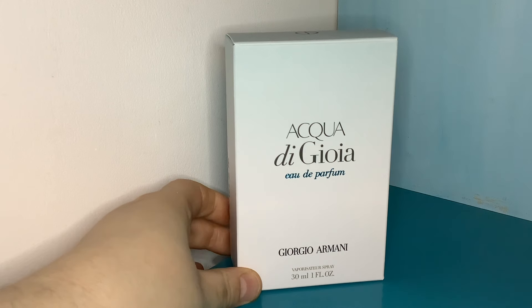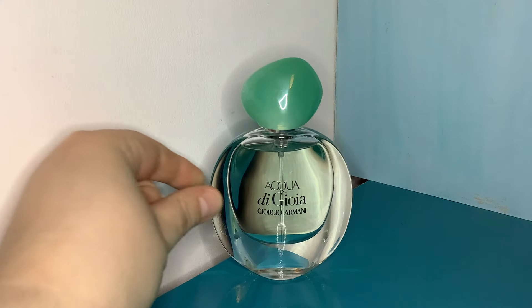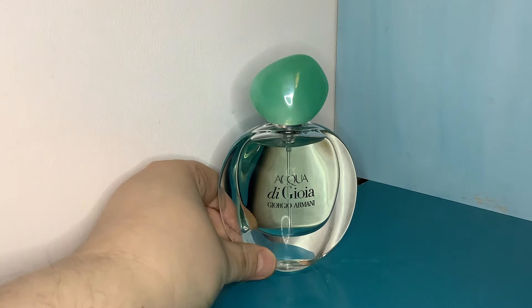Let's get started with one that I have smelt before — this is Acqua di Gioia. Acqua di Gio is the male version. This was on sale for 35 pounds on Natino. I've been wanting to get a bottle of this for ages. The last time I smelt it was when it was in the square bottle, and now it's Eau de Parfum in a new bottle. Absolutely gorgeous bottle — so beautiful, I love it.